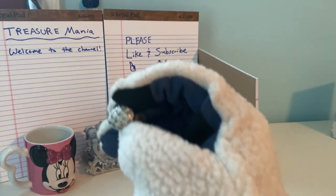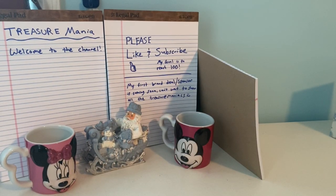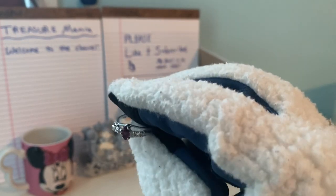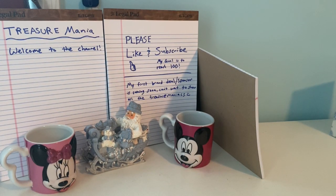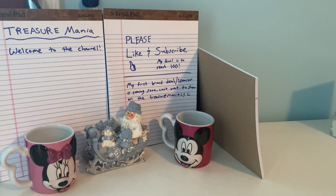Oh, this one's pretty shiny — a lot of big rings. This next one is purple. I don't know if my camera can focus in on it, but I'm sure you can see the lettering in there. The lighting makes it tricky.